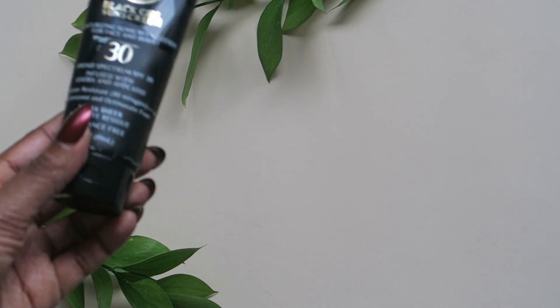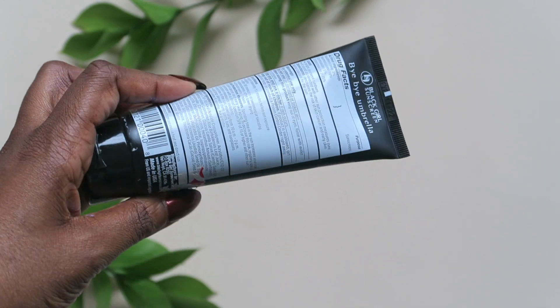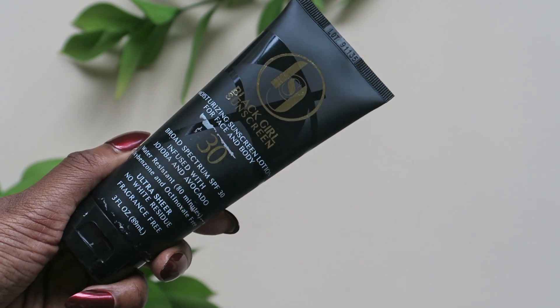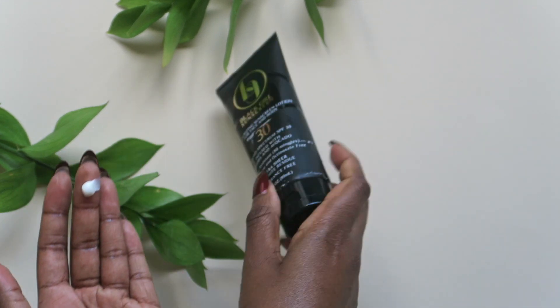Starting with Black Girl Sunscreen — they're a black-owned brand that's sold at Target and known for their moisturizing face and body lotion. The sunscreen has aloe vera juice, cocoa butter, avocado oil, and jojoba oil, along with a bunch of other great ingredients to moisturize your skin, and it is fragrance-free.